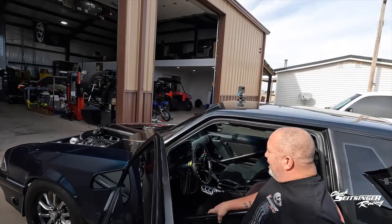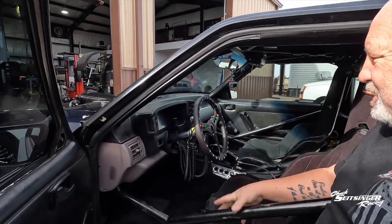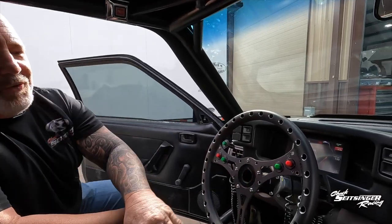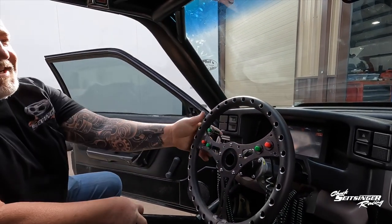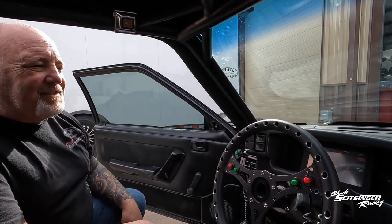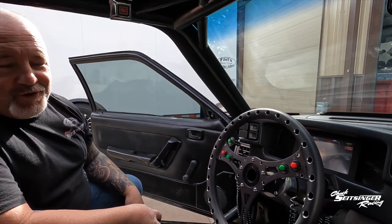Take a look at the interior. It's your normal Fox Body Mustang stock dash. It does have the Holley display on it. We've got a precision shifter for the Powerglide. You see all these buttons — we've got the trans brake, the right blinker, the left blinker, the go-fast button. We've got a scramble button on it. And then I had to add this extra button: when you need to talk shit to somebody, just throw the hazards on them and let them know that you're king today.